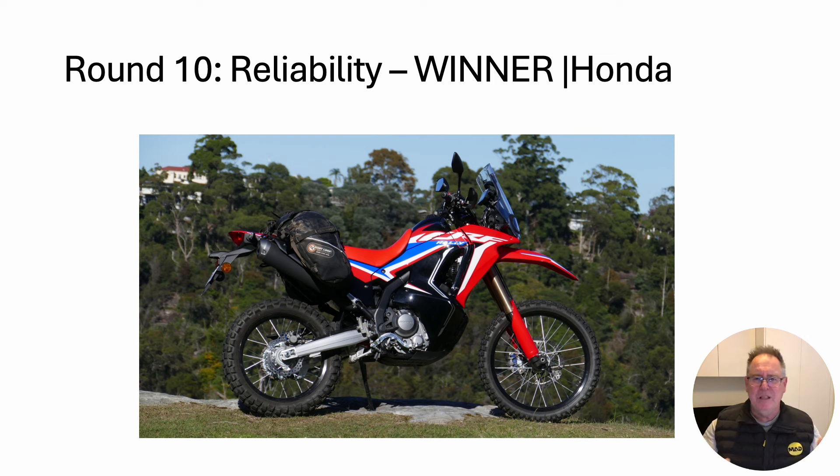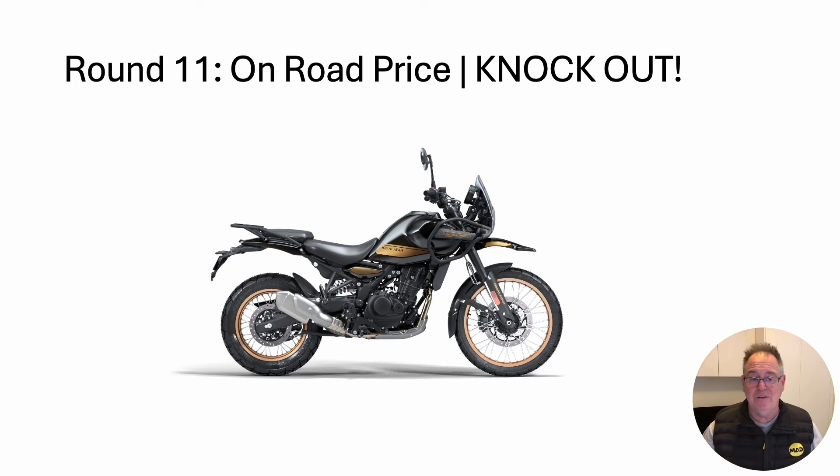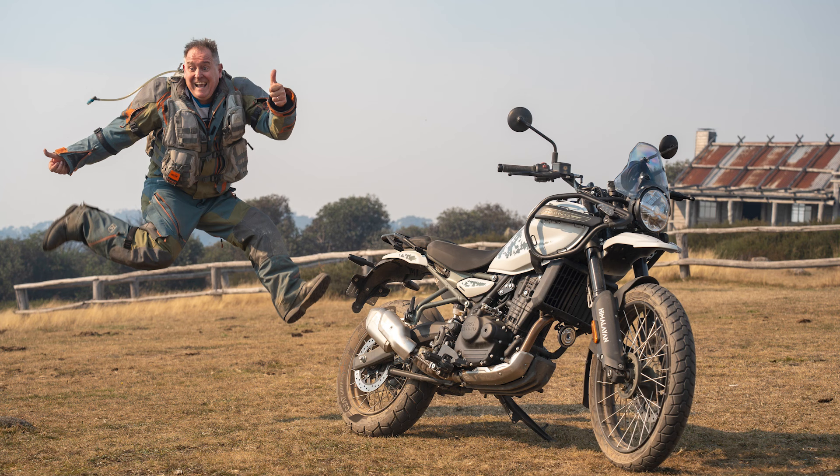Himalayan, Himalayan — oh god, we're going to get into that controversy again. But now the real controversy: round eleven, and there is a knockout winner. The knockout is the value. The Himalayan can currently be bought in Australia for $8,990 on road. I told you it was going to be hard and fast. At this point in time, with what I've experienced with these bikes, my choice for a round the world adventure tomorrow would be the Himalayan Enfield.